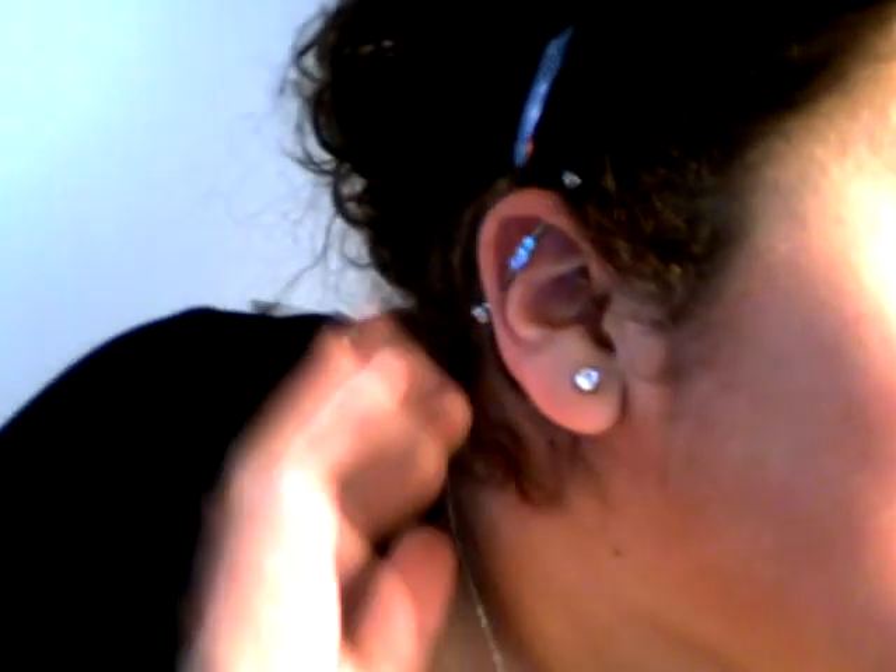Hi guys. So I just wanted to talk a little bit today about my newest piercing, my industrial bar that I got yesterday.